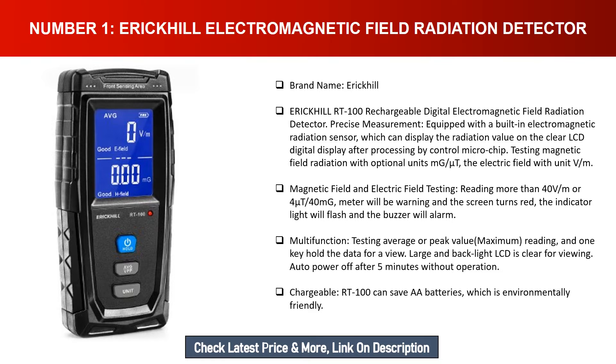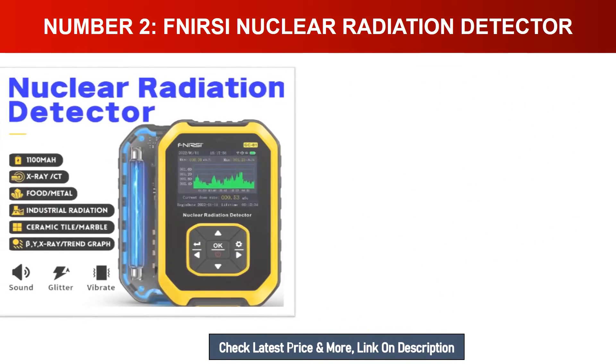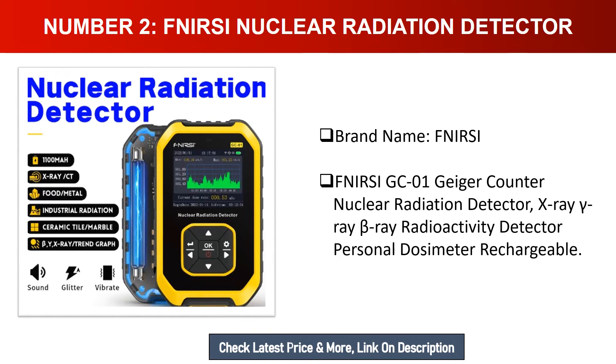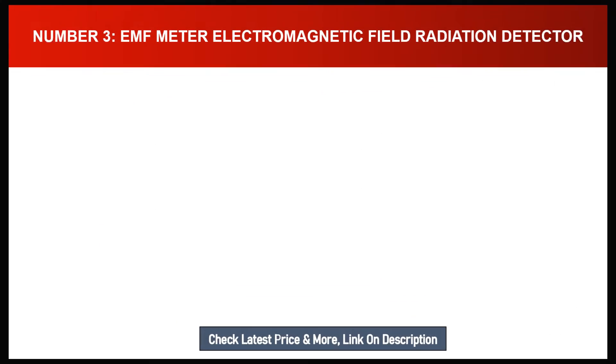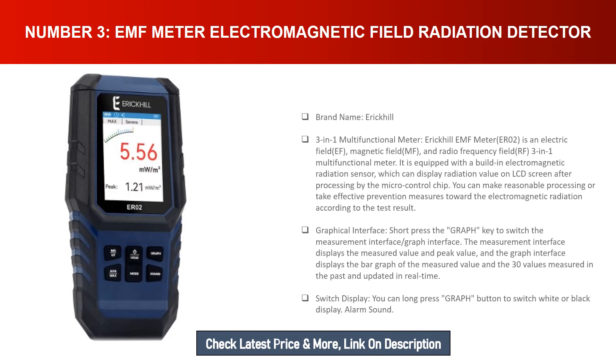Number two: Fnercy Nuclear Radiation Detector. Brand name: Fnercy GC01 Geiger Counter nuclear radiation detector — detects X-ray, gamma-ray, and beta-ray radioactivity. Functions as a personal dosimeter and is rechargeable.